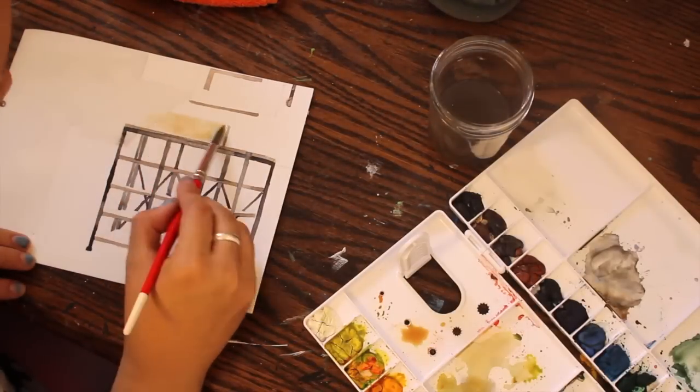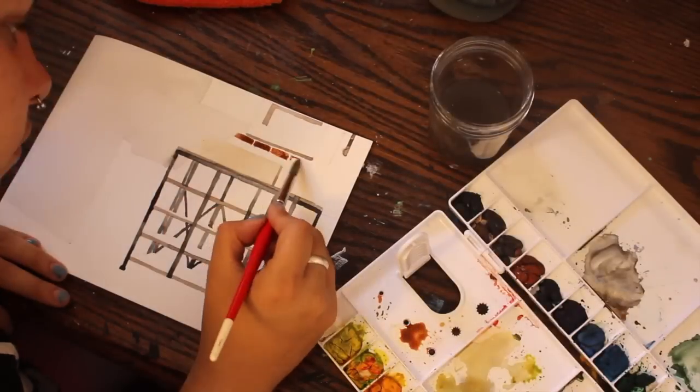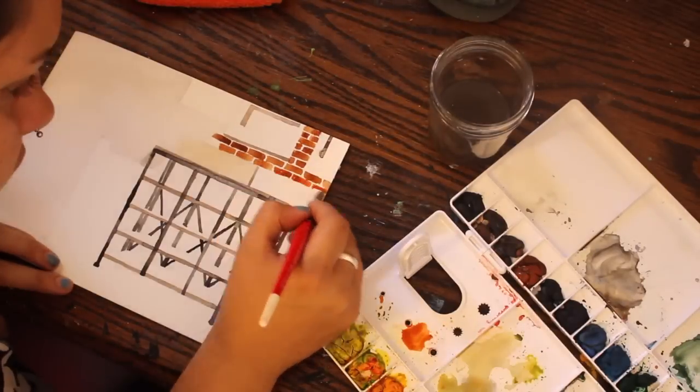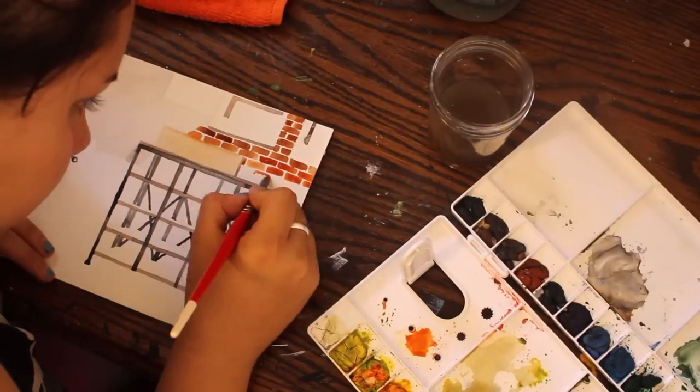Hey guys, it's Paige Poppy. Welcome back to my channel. I have a new watercolor time-lapse painting for you today and I am doing a painting of a coffee shop. This is of Scout Coffee Co. I live in San Luis Obispo, California.